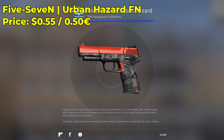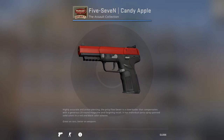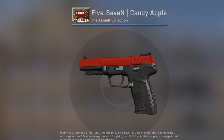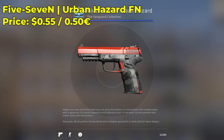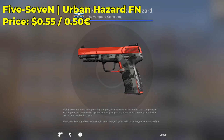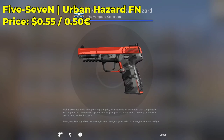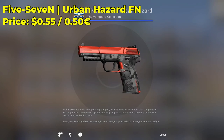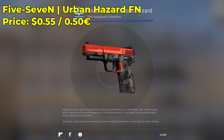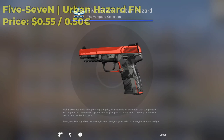Next up, we have a Five-SeveN Urban Hazard in the factory-new condition, going for only $0.55. It actually reminds me of a Candy Apple, which goes for an insane price because it's from the Assault Collection. But the Urban Hazard still looks really expensive — it might even look better than the Candy Apple. It's definitely the budget Five-SeveN Candy Apple skin, but it's still the real deal for under a dollar. If you're rocking the Five-SeveN, definitely check out the Urban Hazard.